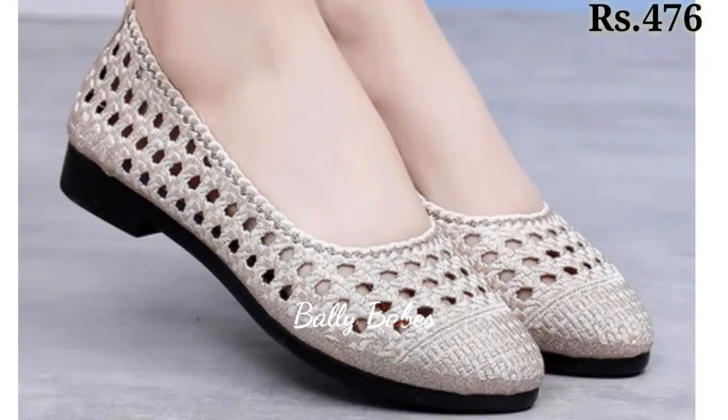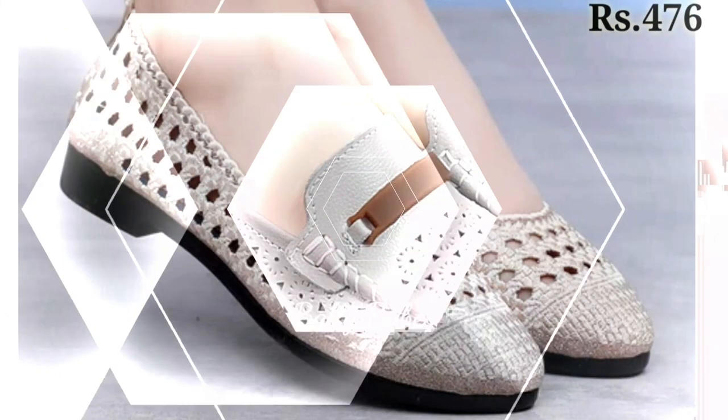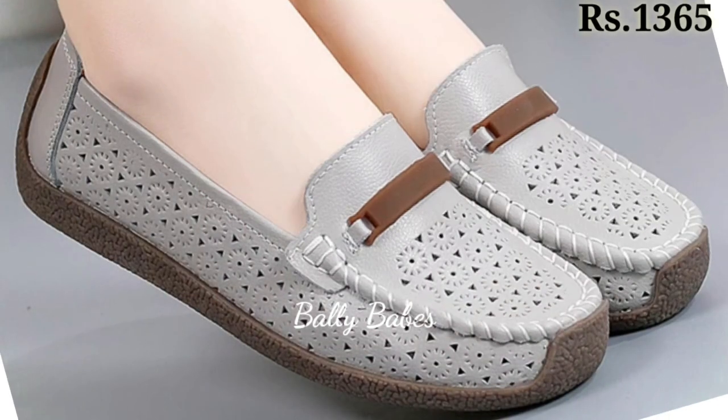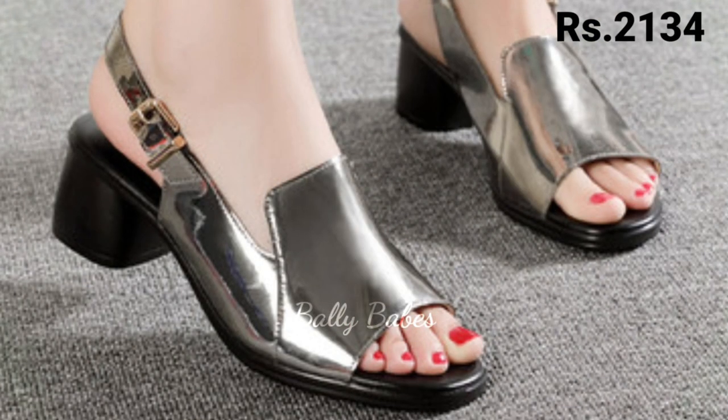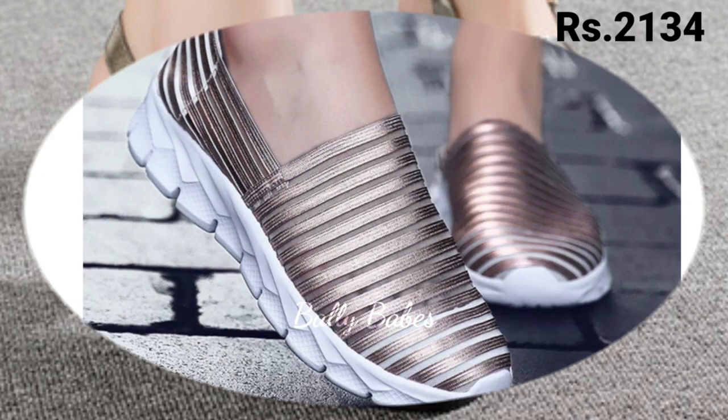I hope you will enjoy this video. Keep watching and keep supporting Belly Beeps, because we are always trying to bring you the best quality footwear. Also, please be aware that there are a lot of fake Belly Beeps YouTube channels on YouTube.